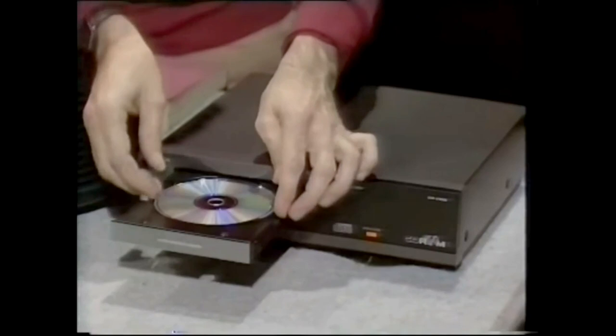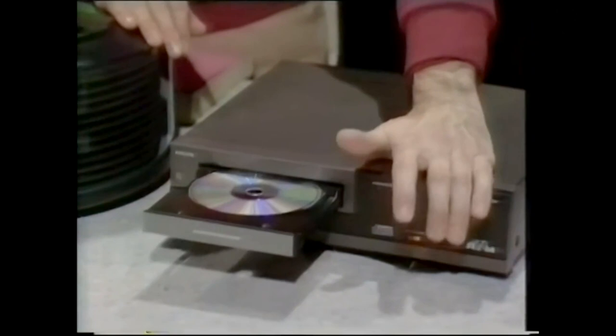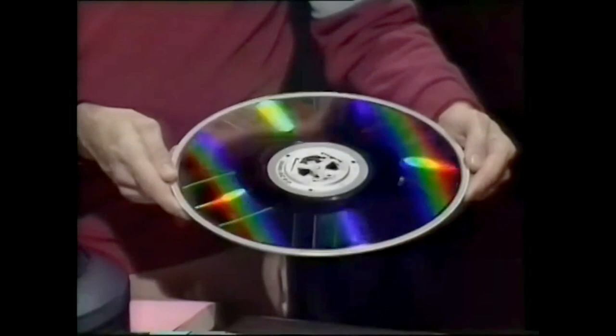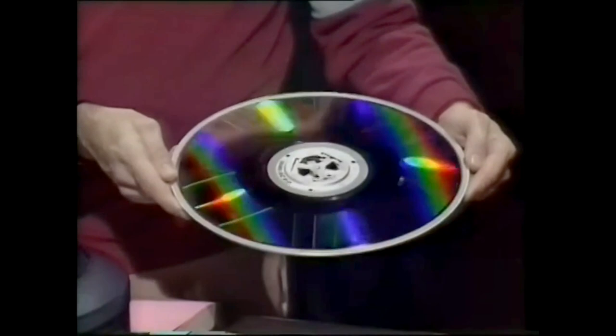Recently announced is this compact disk memory, which works on a modified form of the domestic compact disk player. But you can only read from this form of memory, not record. However, the latest backing store is this 12-inch double-sided laser disk, on which you can both read and record. At the moment, though, you can't record over existing data.